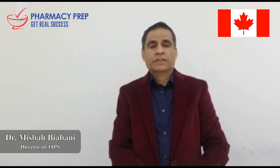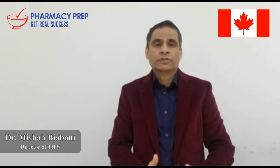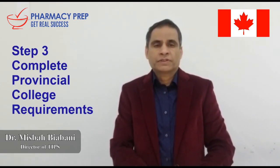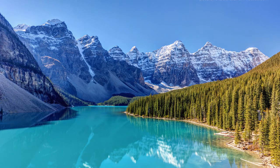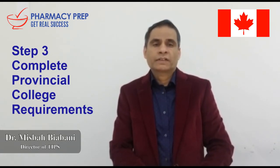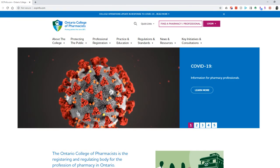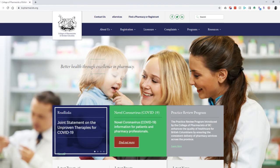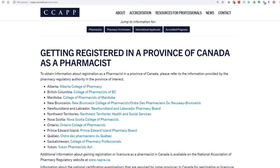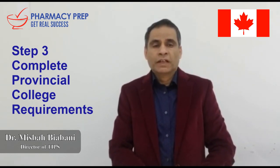Once you pass these qualifying exams, you are eligible to become a pharmacist anywhere in Canada from coast to coast. However, within Canada, the license is issued by the provincial college of pharmacies. Canada has 10 provinces, and each province has its own provincial college of pharmacy. For example, in Ontario there is the Ontario College of Pharmacy, and in British Columbia there is the BC College of Pharmacy — and similarly for Saskatchewan, Alberta, and all other provinces. After passing your board exams, you should contact the relevant provincial college.